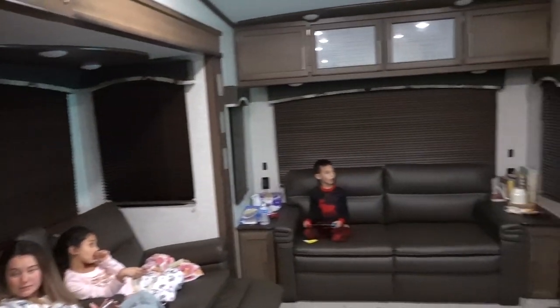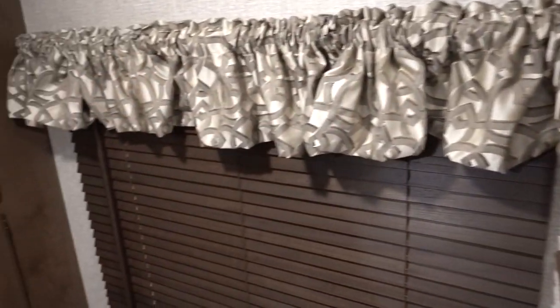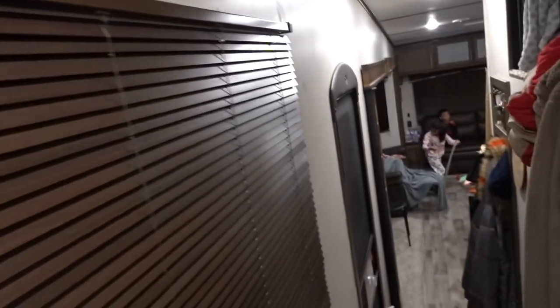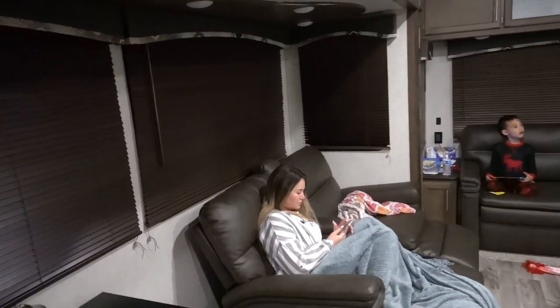As you guys know, we have these beautiful brown country blinds that no one likes — just kidding, they're not that bad. But if you have a Cougar like ours, we had these valance pieces on here and I took those off. It looks a little bit better, a little cleaner, it kind of declutters the RV. We also had valances that used to come down, and I removed those which opened it up more. But we decided we're going to go all the way — we're going to take these down because we're going to paint the whole RV white and put white blinds up.